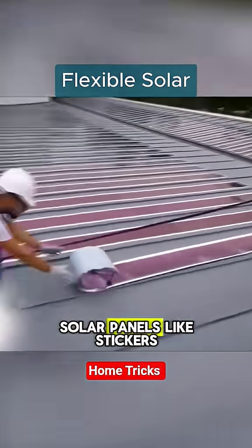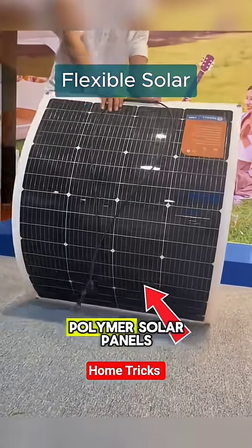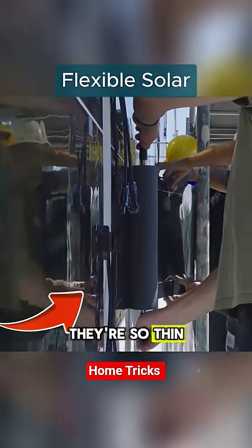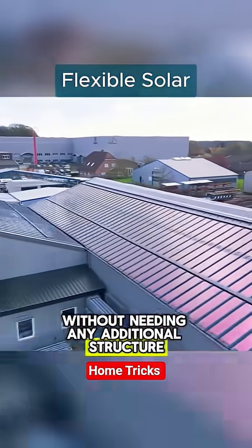In Japan, they install solar panels like stickers. No nails, no glass, no heavy weight, just pure energy. These are ultra-thin polymer solar panels made of several lightweight plastic layers. They're so thin that you can stick them directly on a window or integrate them into a building facade without needing any additional structure.